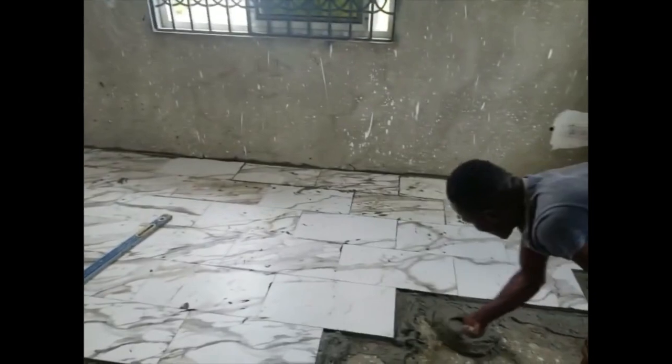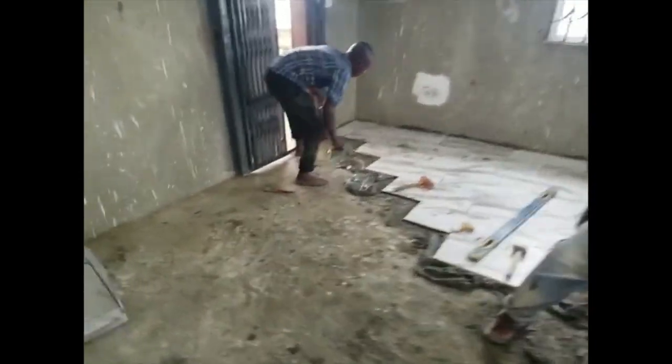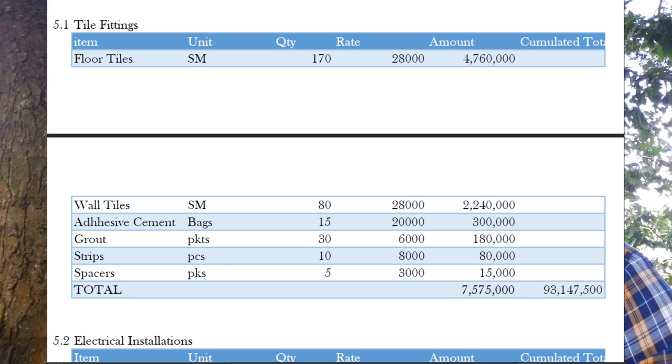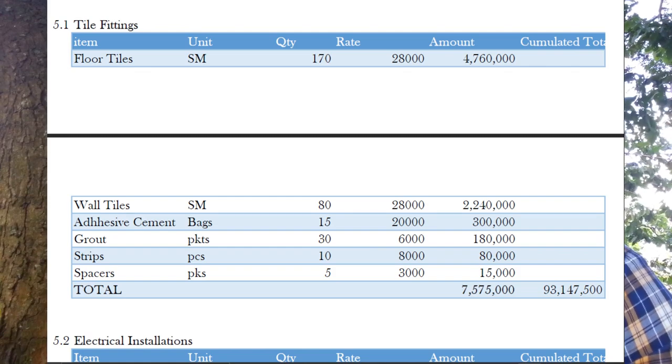Now let's do the tiling. As I said before, there are many choices to pick from. We are not going for very expensive or very cheap materials — we are going for average, reliable materials that are not luxury. We have floor tiles, and our square meter range is 170 square meters, each square meter at 28,000 shillings, coming out to 4.76 million shillings. For wall tiles, these are mainly for bathrooms, part of the kitchen just above the cabinet, and skirting of the house.